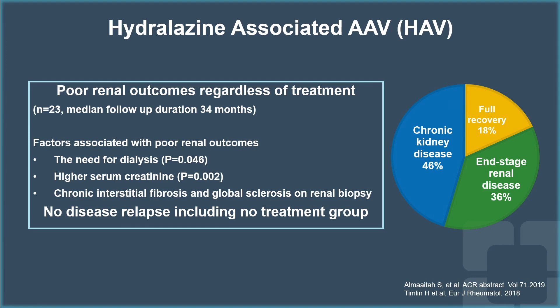Regardless of treatment, no disease relapse was noted in our cohort, including patients who were not receiving any treatment. This may indicate that patients with hydralazine-associated vasculitis may not require maintenance therapy, similarly to patients with primary ANCA-associated vasculitis. Thank you.